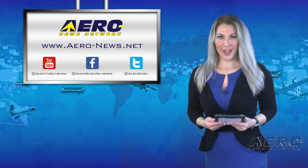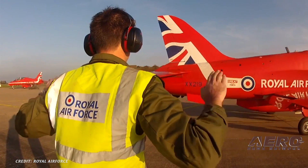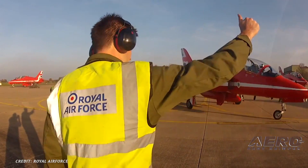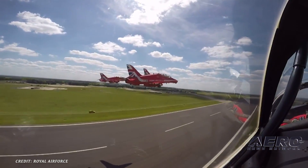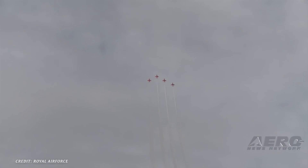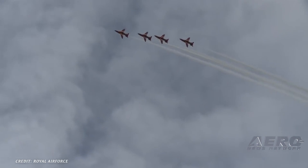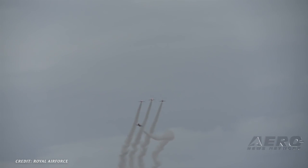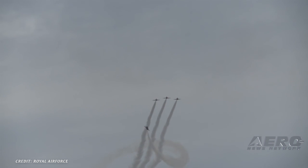Our top story of the day: the Red Arrows will take part in the Royal International Air Tattoo at Fairford July 1st through the 21st. Then it's off to North America for the Western Hawk 19 Tour, where they will travel across the U.S. and Canada, displaying at several U.S. air shows and areas with strong U.K. links for the first time in more than a decade. This major tour will provide an important opportunity to showcase the best of British and highlight the strongest relationship with the U.S. and Canada. The Red Arrows are an international symbol of Britain.